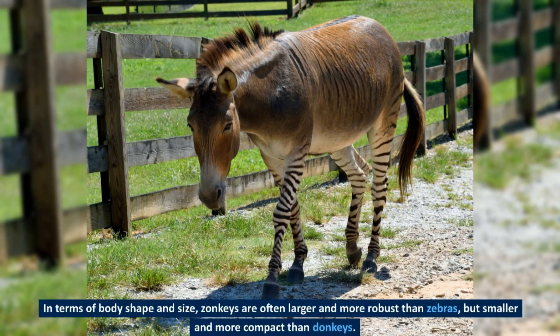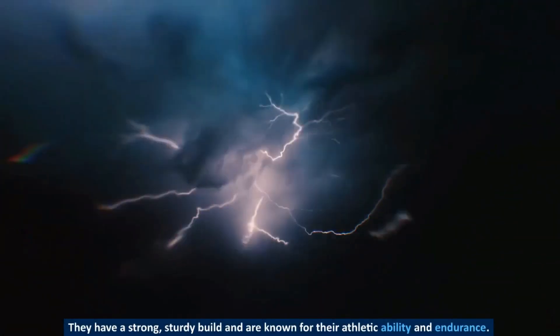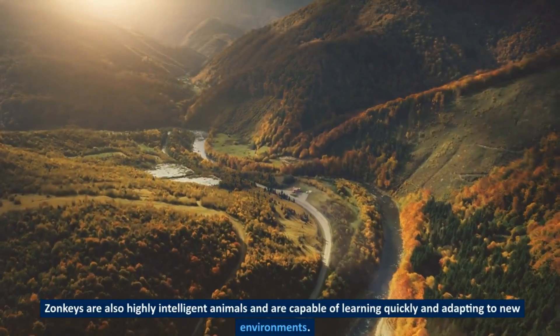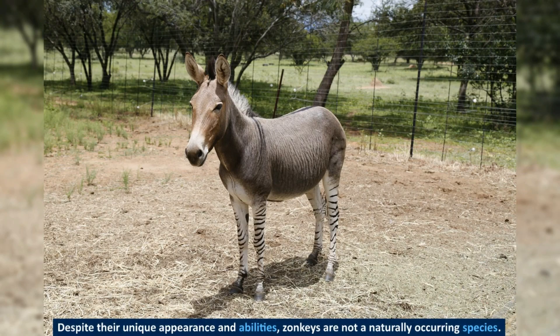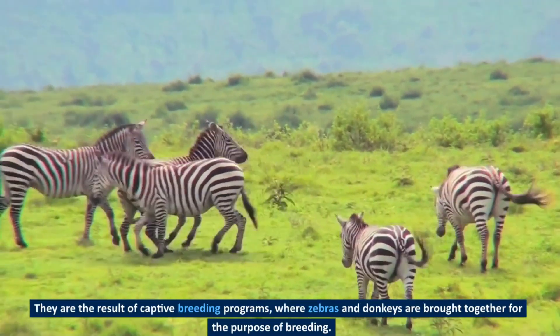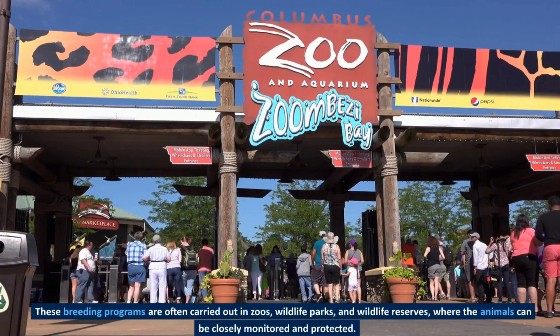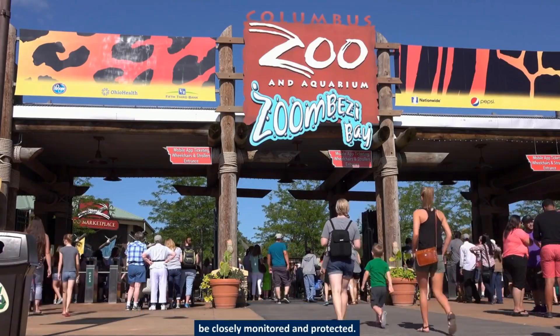In terms of body shape and size, zonkeys are often larger and more robust than zebras, but smaller and more compact than donkeys. They have a strong, sturdy build and are known for their athletic ability and endurance. Zonkeys are also highly intelligent animals and are capable of learning quickly and adapting to new environments. Despite their unique appearance and abilities, zonkeys are not a naturally occurring species — they are the result of captive breeding programs carried out in zoos, wildlife parks, and wildlife reserves, where the animals can be closely monitored and protected.